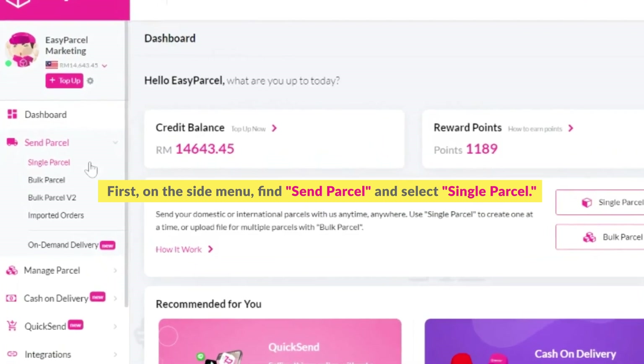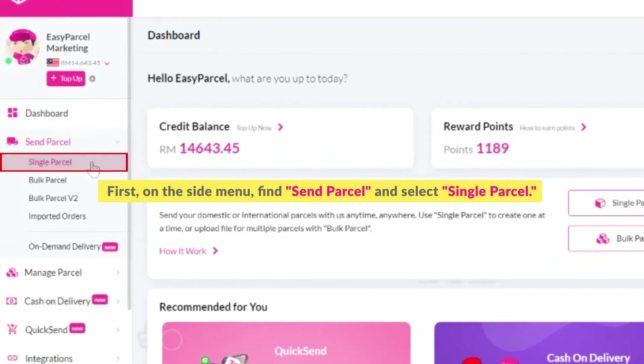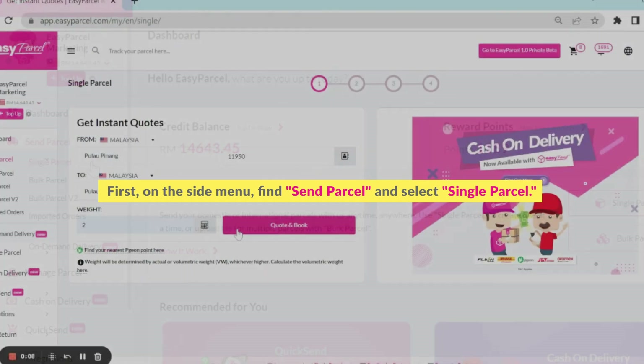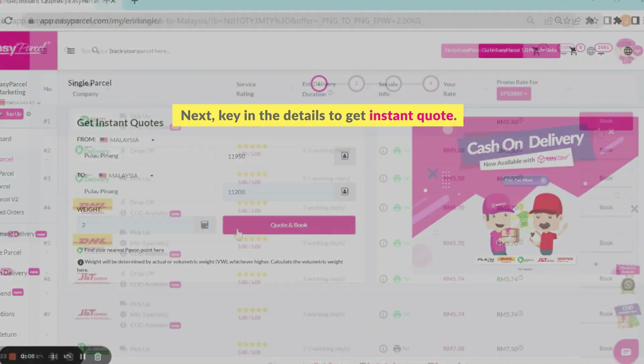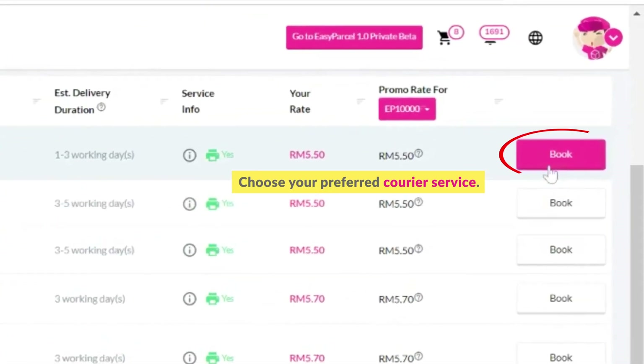First, on the side menu, find Send Parcel and select Single Parcel. Next, key in the details to get an instant quote, then choose your preferred courier service.